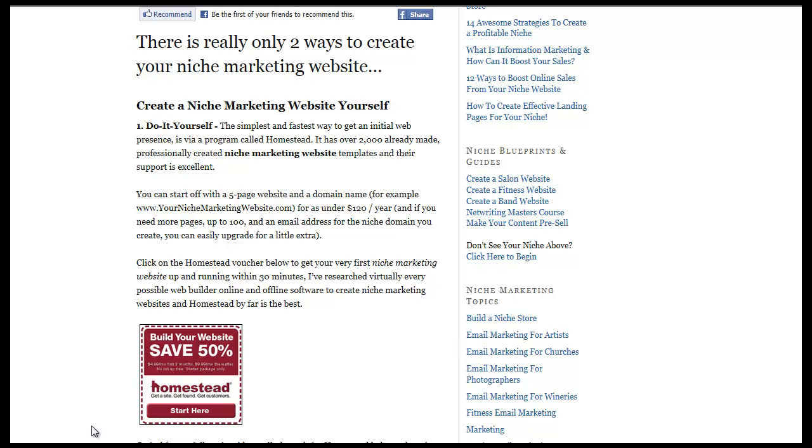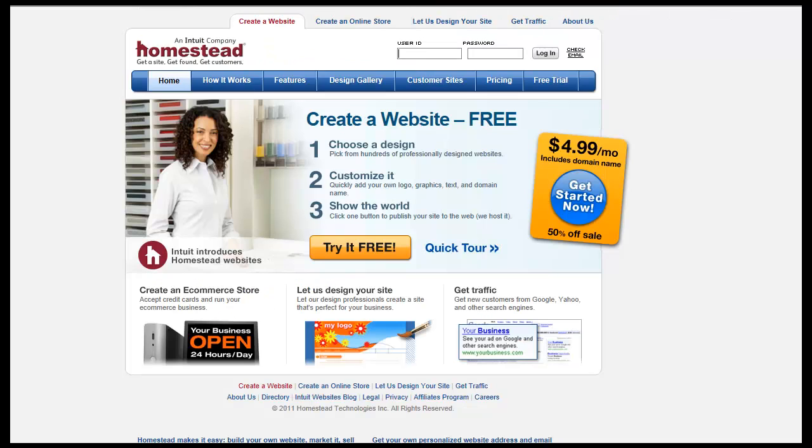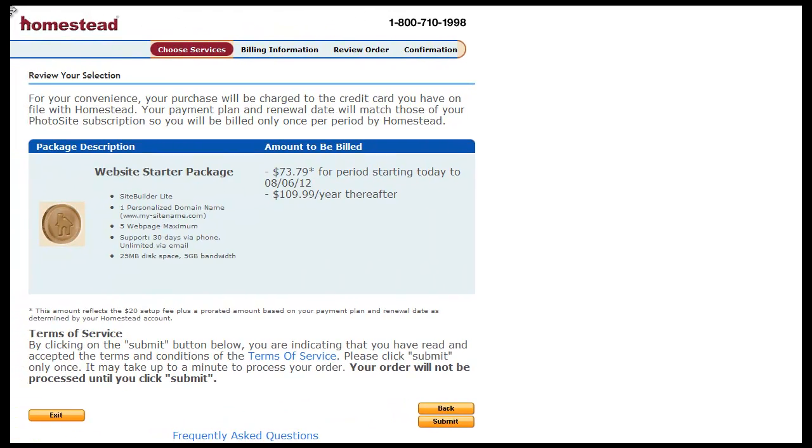The first step is to go to Homestead — that's the platform we'll be using. Once you click onto Homestead, it will take you to a page that looks like this. You want to click on the Get Started Now 50% Off Sale link, which takes you to this 50% Off Sale. When you click Get Started Now, it takes you through to what you see here. You'll see the Website Starter Package.